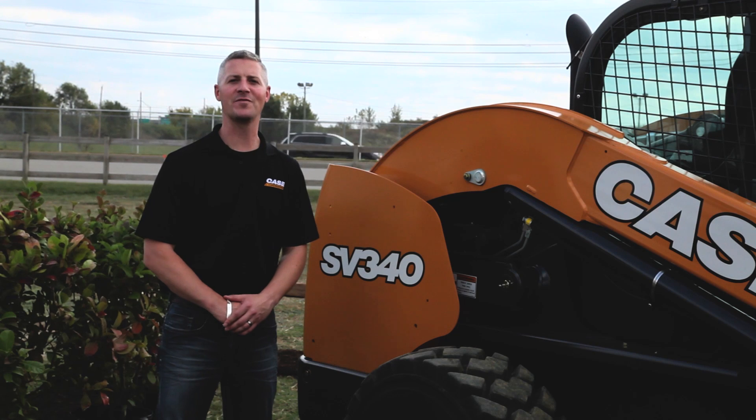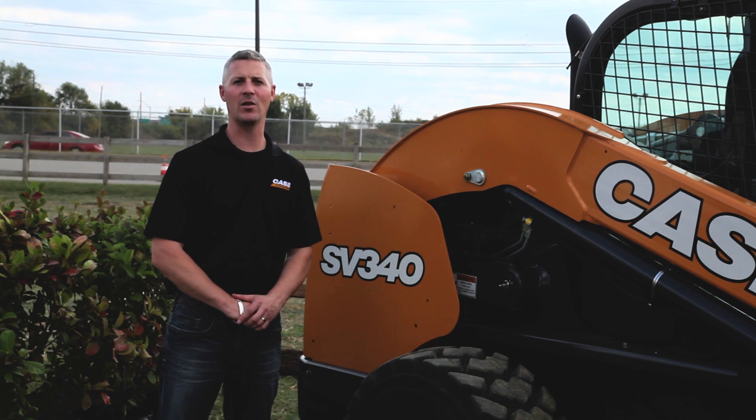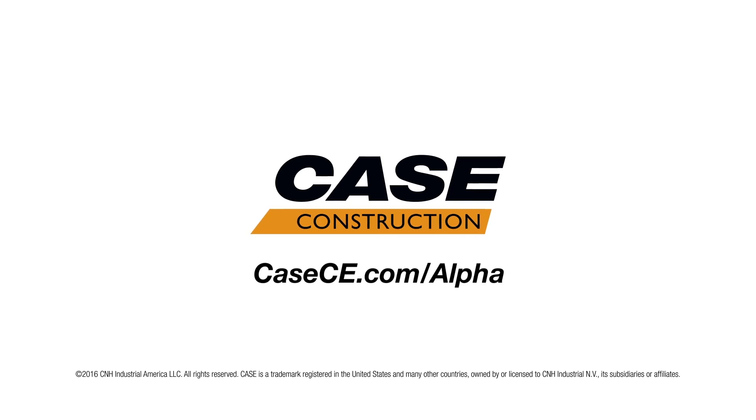For more information on the SV340 and the entire lineup of Case skid and track loaders, visit CaseCE.com today.